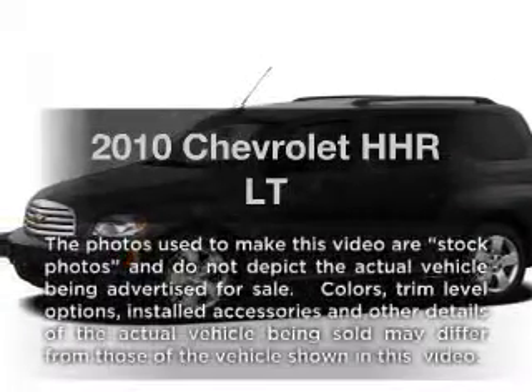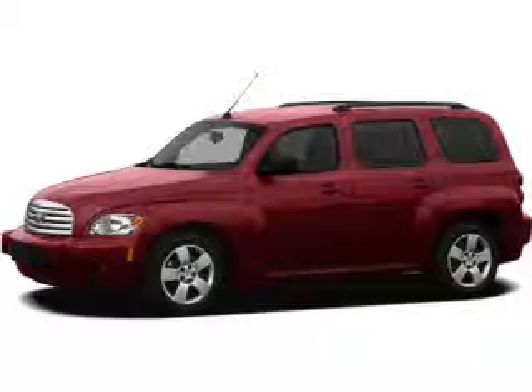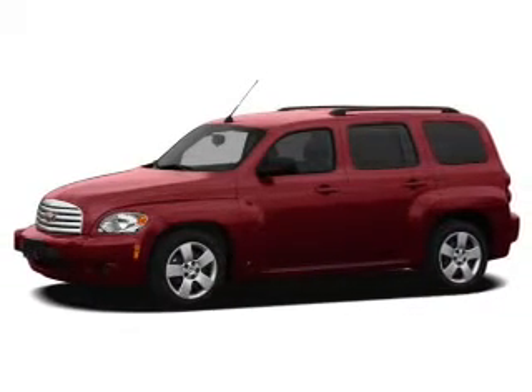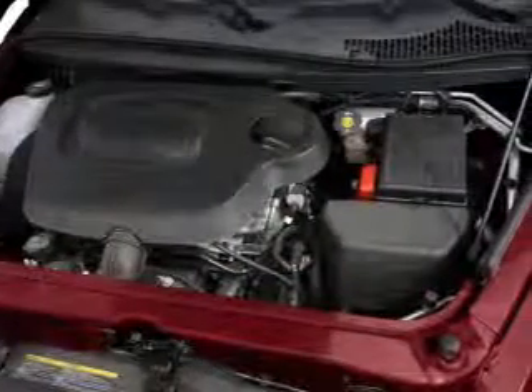Presenting the 2010 Chevrolet HHR. If you're looking for a first-rate auto, this one could be yours today. With an efficient four-cylinder engine, the powertrain includes front wheel drive, driven by an automatic transmission.